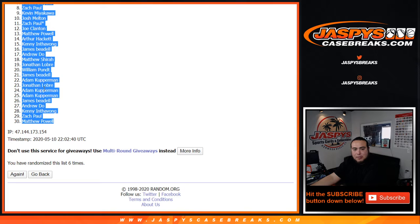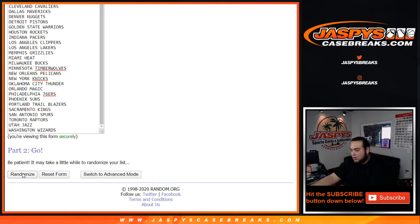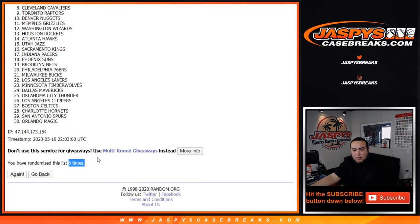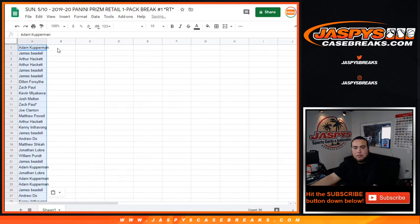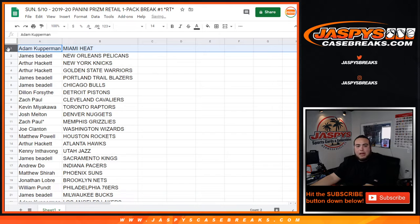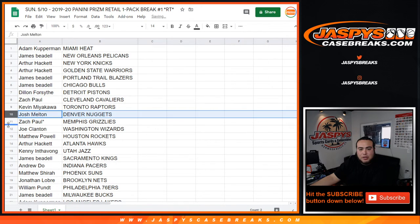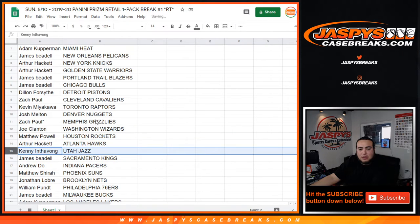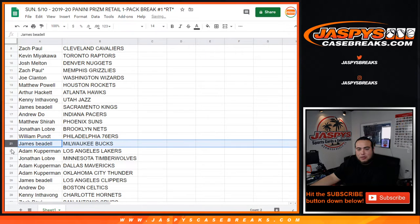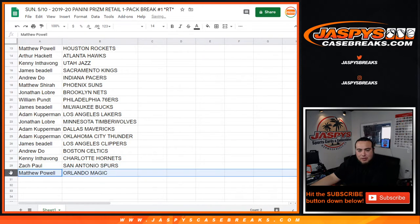Six times, Adam down to Matthew. Hawks down to the Wizards. Heat, Orlando Magic. Adam with the Heat, Adam with the Pelicans, Arthur with the Knicks, Warriors. James with the Blazers as well as the Bulls. Dylan with the Pistons, Zach with the Cavs, Kevin with the Raptors, Josh with the Nuggets, Zach with the Grizzlies, Joe with the Wizards, Matthew with the Rockets, Arthur with the Atlanta Hawks. Kenny with the Jazz, James with the Kings, Andrew with the Pacers, Matthew with the Suns, Jonathan with the Nets, William with the 76ers, James with the Bucks, Adam with the Lakers, Jonathan with the T-Wolves, Adam with the Mavericks and Thunder, James with the Clippers, Andrew with the Celtics, Kenny with the Hornets, Zach with the Spurs, and Matthew with the Magic.